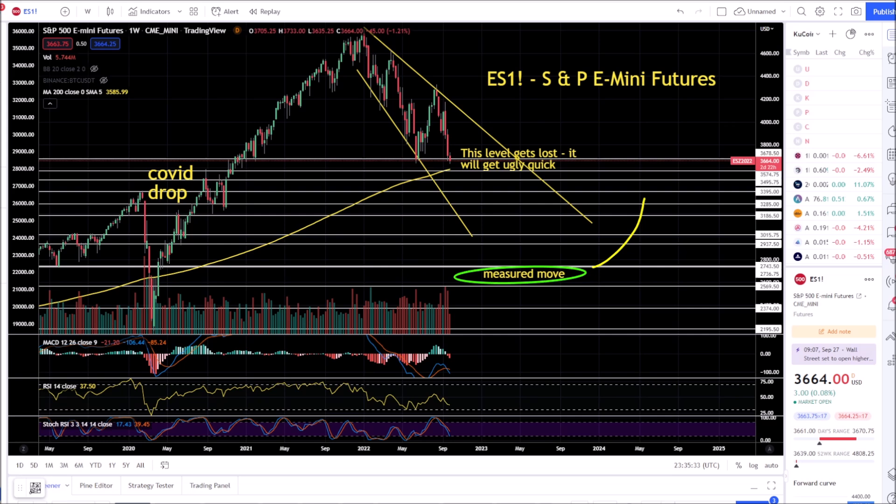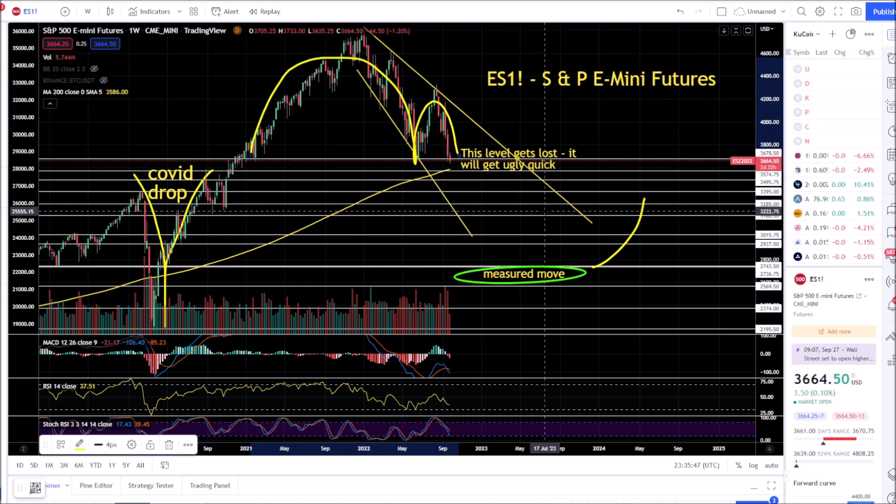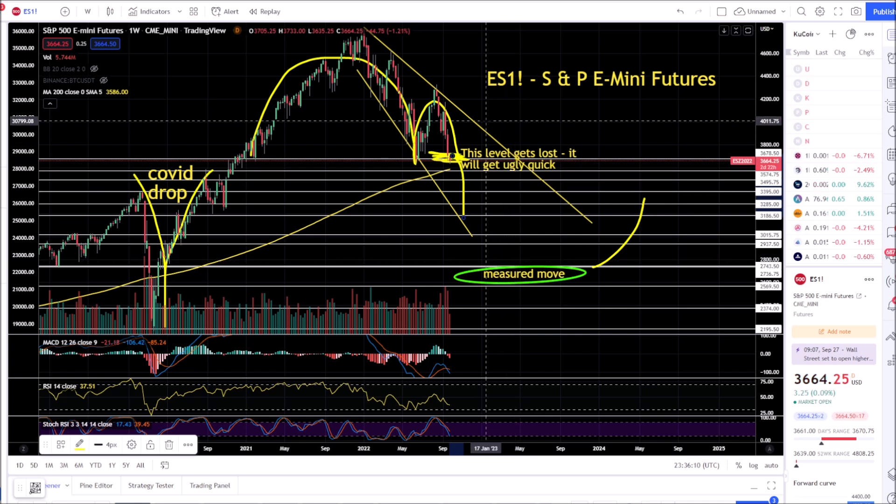This is the hopium — it doesn't look good. This is the ES1, the S&P 500 E-mini futures. This is the last panic situation drop followed by a V-shaped recovery. You've got this inverse cup and handle pattern on the weekly chart — it doesn't look good. Stocks right now are taking a massive hit because the U.S. government is strengthening the dollar by dumping $95 billion worth of assets a month, raising rates, and tightening the money supply — and it's working.